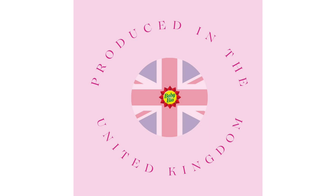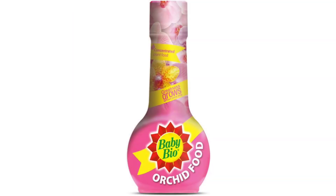In conclusion, BabyBio 79303157 Orchid Food is a must-have companion for any orchid enthusiast seeking to cultivate healthy, vibrant blooms. With its focus on healthy growth and vibrant flowering, easy-to-use design, concentrated formula, and tailored indoor plant nutrition, this specialized fertilizer stands out as a superior choice for nurturing exquisite orchids.